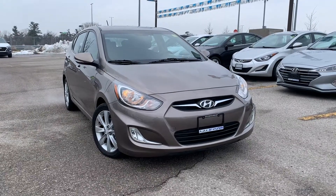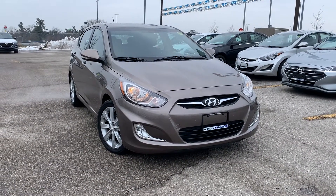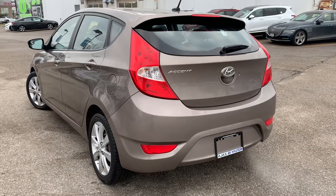Here at Ajax Hyundai, we have a pre-owned and Drive Shield certified 2014 Hyundai Accent.